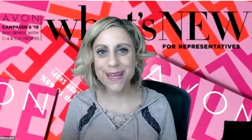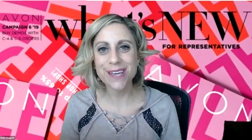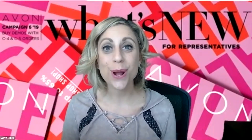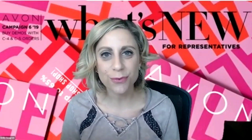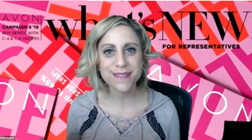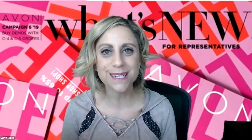Hey everyone, I'm Emily Seagren with Avon, a national recruiter. I have been an Avon representative for 11 years and I love what I do. I'm a work-from-home mother, self-taught how to be successful in network marketing online.